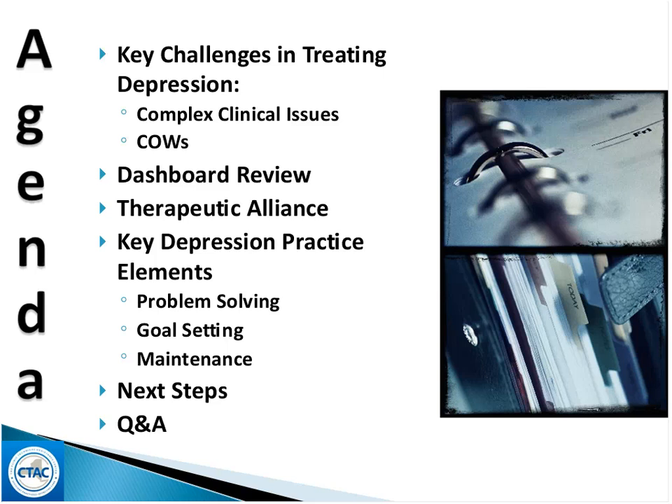We also have one of our participants, Melissa, who will be sharing their use of the MAPS system and an actual dashboard that they have completed. You should be able to run through some of the decision steps around how to use a dashboard approach to improve treatment outcomes. Then the issue around therapeutic alliance, which is always key, running throughout every aspect of treatment.